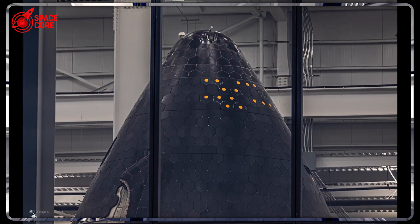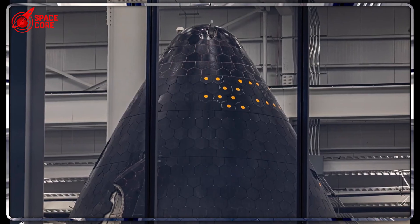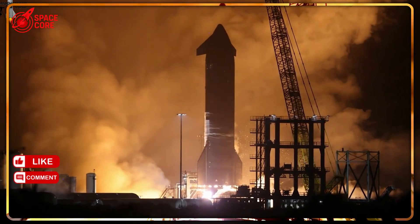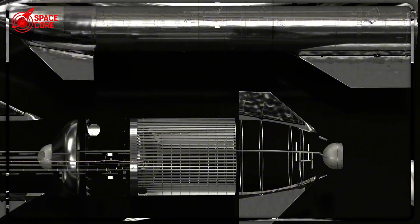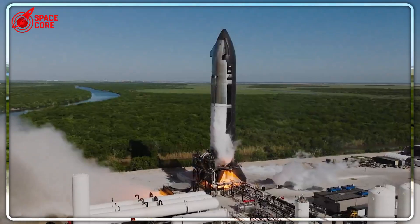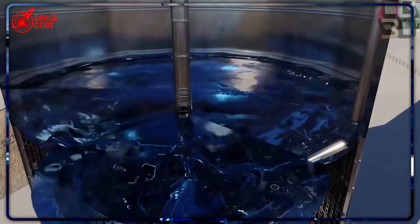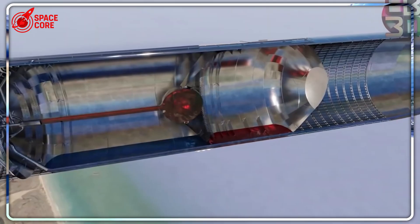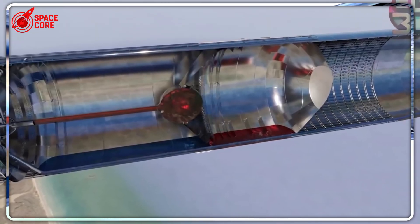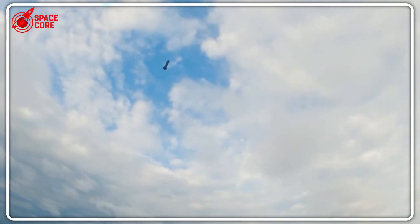Those vertical welds run parallel to the airflow during flight — less drag, less turbulence, better efficiency. They distribute stress so evenly that the entire structure becomes nearly indestructible, able to survive forces that would tear traditional rockets apart. Those rough, visible welds on earlier Starships that looked like they were assembled in someone's garage? SpaceX didn't just improve them — they obliterated the entire concept of traditional rocket welding. They're now using robotic laser welding that creates surfaces smoother than a luxury sports car, with precision so advanced it makes traditional rocket manufacturing look like blacksmithing.